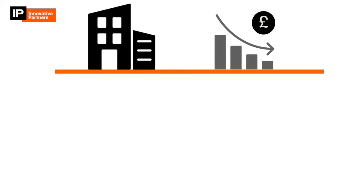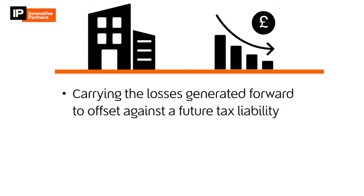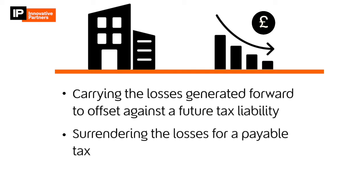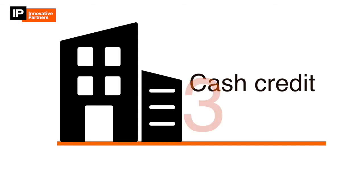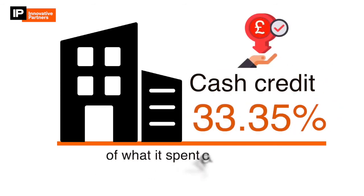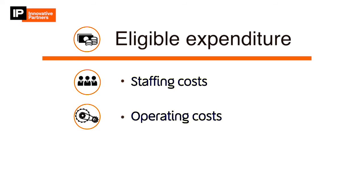If the company is loss-making, it can choose between carrying the losses generated forward to offset against a future tax liability, or surrendering the losses for a payable tax credit at a rate of 14.5%. This could mean the company receives a cash credit equivalent to 33.35% of what is spent carrying out R&D. Eligible expenditure includes staffing costs, operating costs — which includes software and utilities — and activities subcontracted to qualified entities.